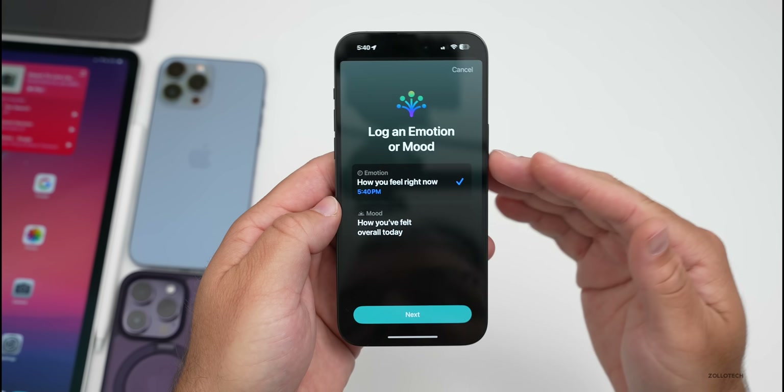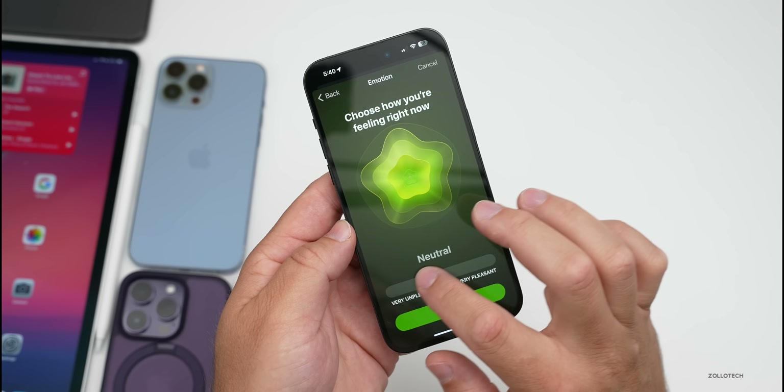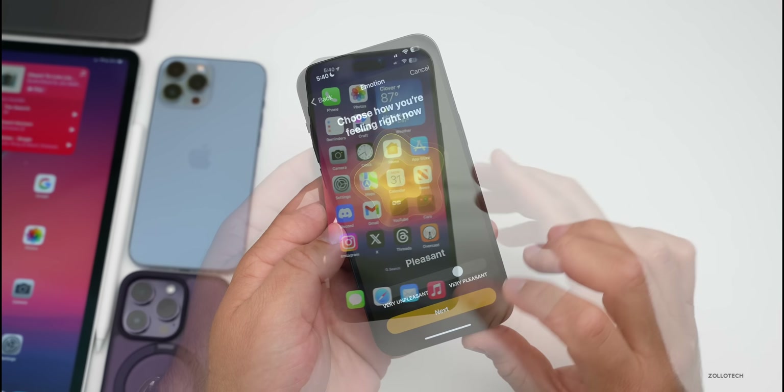Within the Health app, if we're logging a motion or mood for our State of Mind and we tap Next, the overall look of it has been updated. I showed this compared to the previous version in a different video.